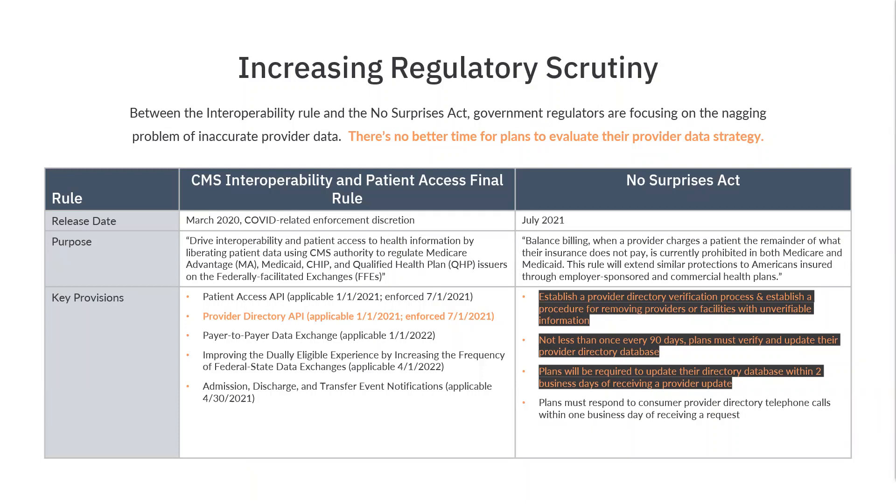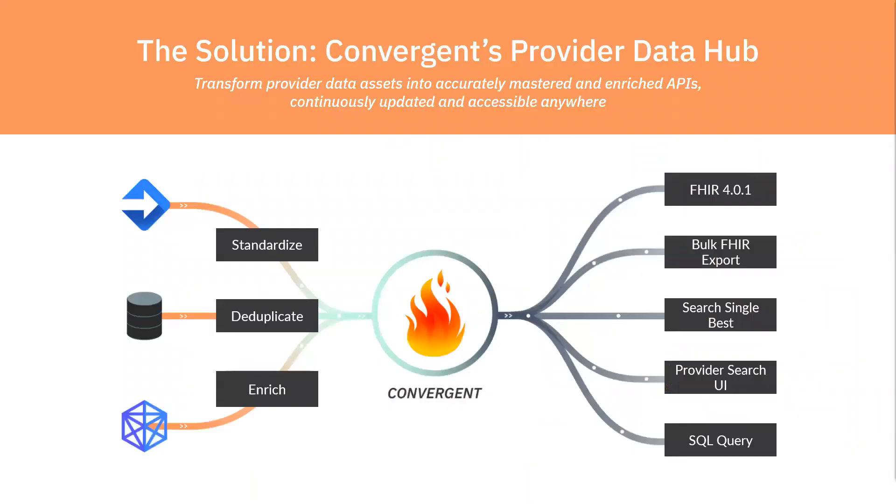So how does Convergint help address these issues? Convergint is a next-generation provider data hub. Once information is uploaded to Convergint, after it's standardized, deduplicated, and enriched, this cleansed data becomes instantly available — whether in your FHIR 4.0 API, your member search, or even your claims and clinical systems. We set up continuous feeds that produce what we call a single source of truth, which is served up into our different API export tools.